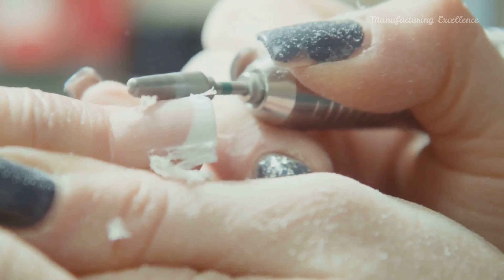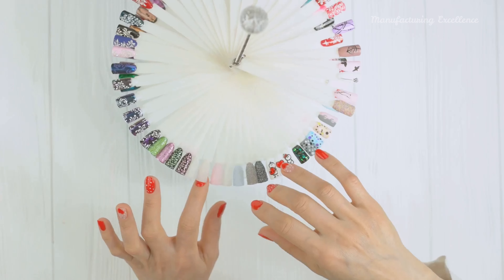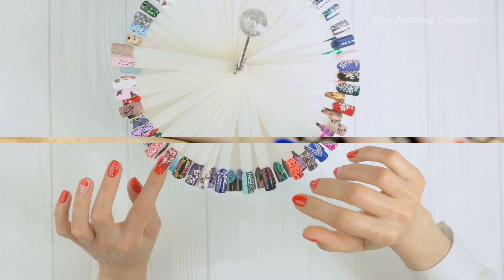The world of nail art also boasts a wide array of tools and supplies. Dotting tools create dots and marble effects, while brushes of various sizes and shapes cater to detailed painting. Stamping kits, tapes and stencils, rhinestones and glitters, and UV or LED lamps all play pivotal roles in the nail art process.